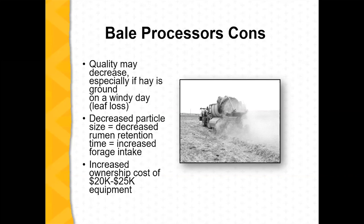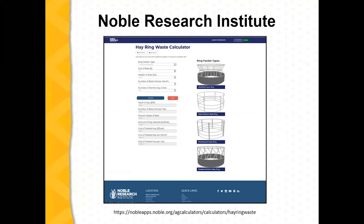I'm going to end with a tool from the Noble Research Institute where you can do a waste calculator. What you're able to do is input your existing costs, and then it gives you an evaluation of where you're at.